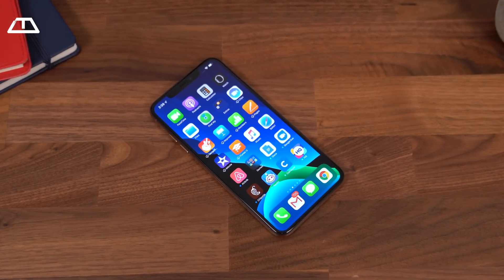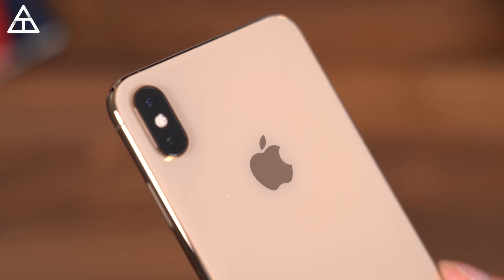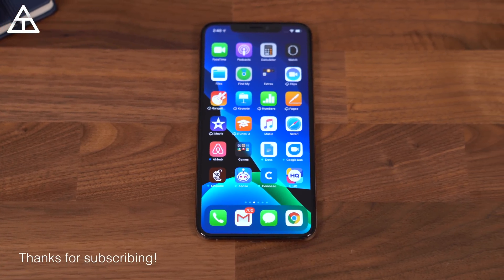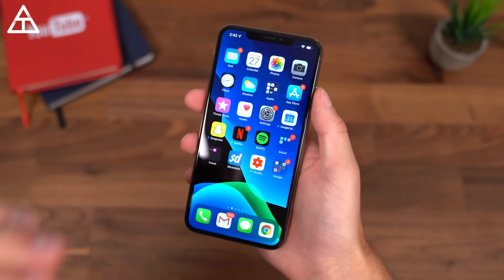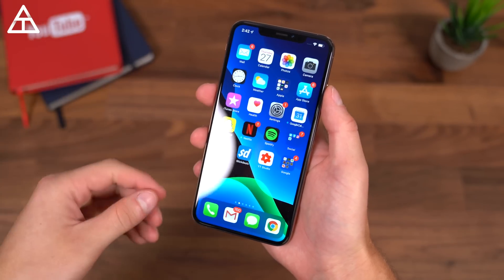If you're interested in installing the iOS 13 beta, I will link to it down below. Just keep in mind there are going to be bugs since it is a beta, so if you rely on your phone for important things, I probably wouldn't recommend installing it. If you have an iPhone X or higher, you should start to see a 30% increase in speed in the face unlock, and I've noticed it does seem a little bit quicker.